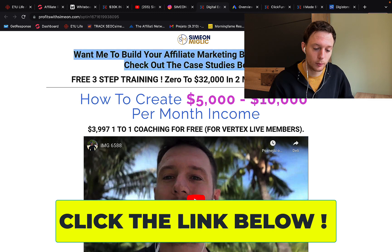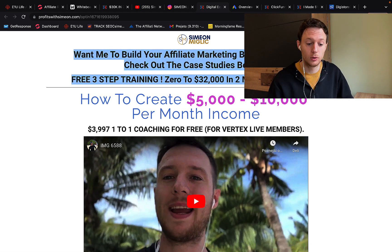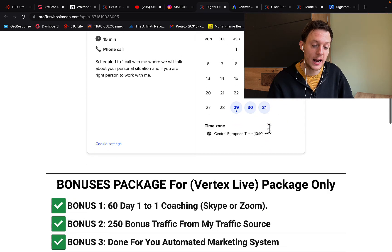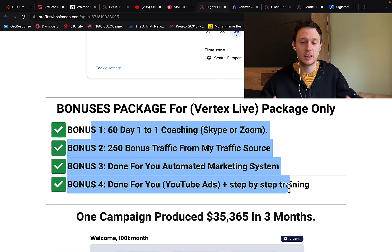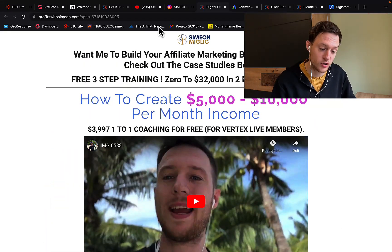If you want me to personally work with you, build a business together with you, and get a done-for-you affiliate marketing business and coaching, you can go to that page, follow three simple steps, and schedule a free call with me. I will call you to discuss how we can work together. You can get all of those bonuses — done-for-you business, ads, email follow-up sequence — if you decide to work with me. Check the link below the video in the description for more information.